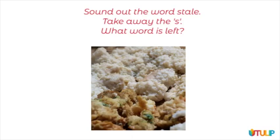Sound out the word stale. Take away the s, what word is left?